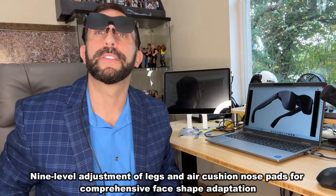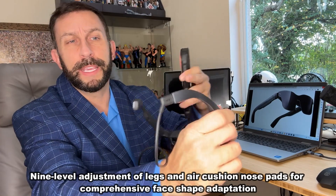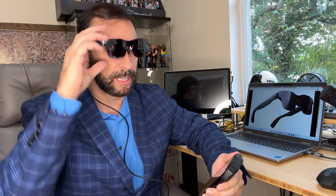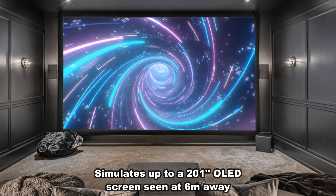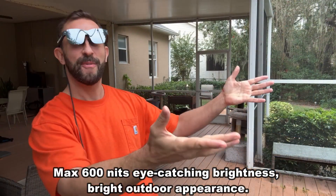First and foremost, all it is is the most advanced piece of technology you'll ever use. It's lightweight, it fits on your face, and it's absolutely fantastic. What I do is I use the USB-C right here to plug it into my phone or electronic device, and suddenly I am projecting what's on that phone as the equivalent of a 201-inch OLED screen six meters away. And on top of that, beautiful brightness, incredible sound, privacy — all at the touch of a button.